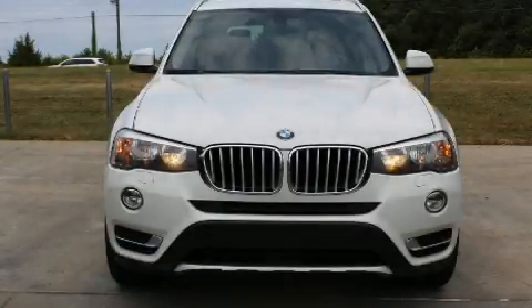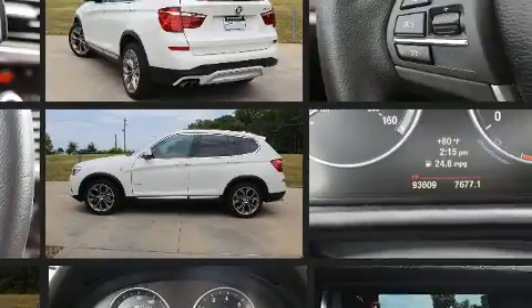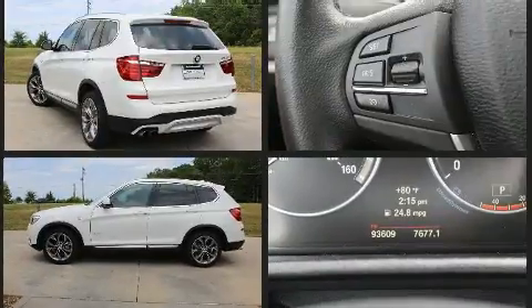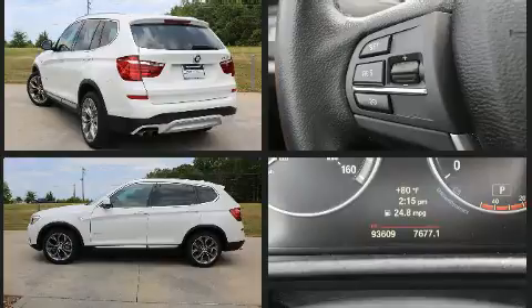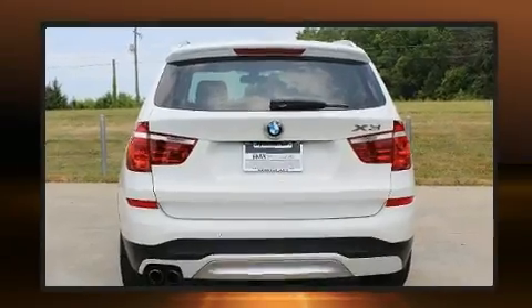Get excited about the 2015 BMW X3. It features an automatic transmission, all-wheel drive, and a two-liter four-cylinder engine. The engine breathes better thanks to a turbocharger, improving both performance and economy.